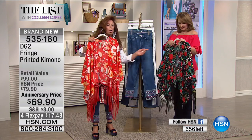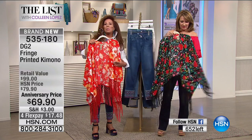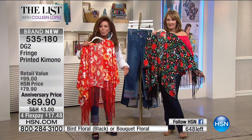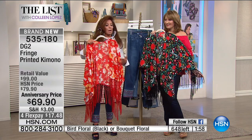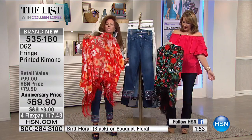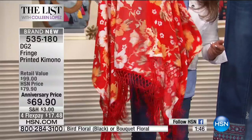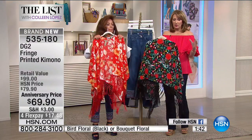Think about wearing it in fall, and in the black colorway think about wearing it all the way through holiday — it would look great with a turtleneck underneath. This is that drama piece that fits you no matter what, whether you gained 20 pounds or not. It's perfect to take on a cruise, on a Caribbean island with a beautiful breeze — the fringe is gorgeous over skinnies, leggings, shorts, or even a bathing suit.